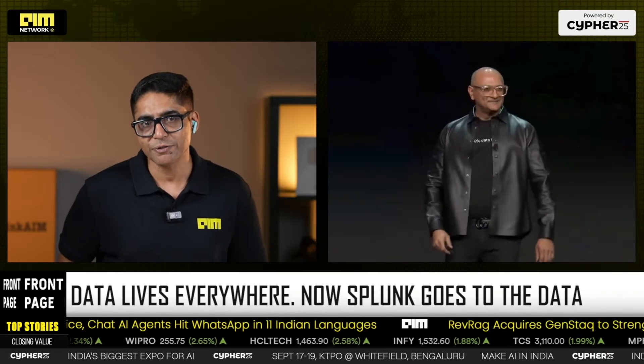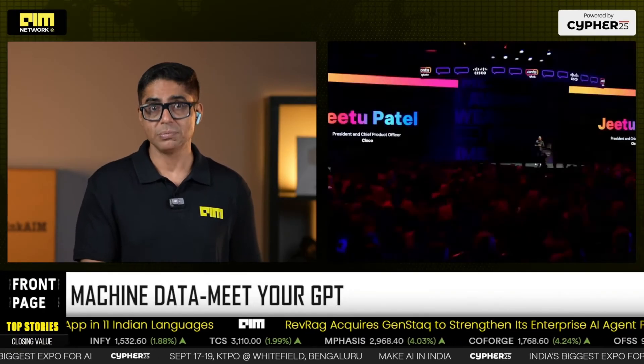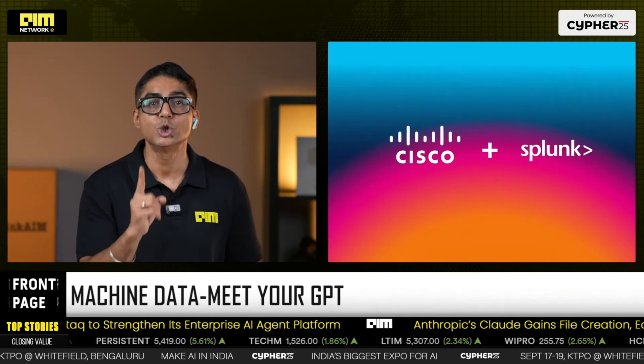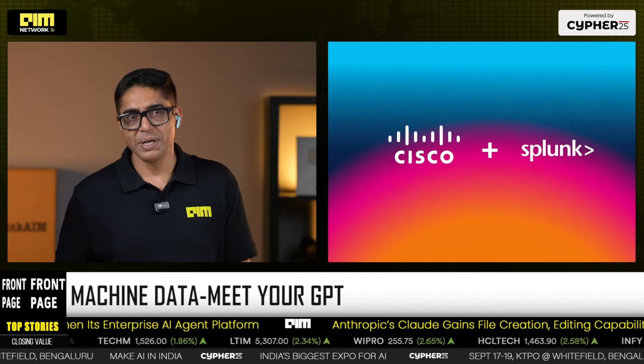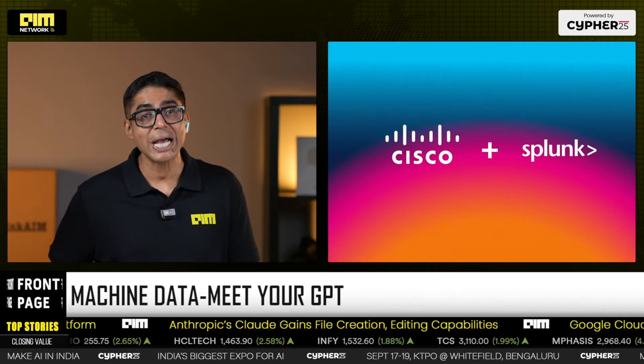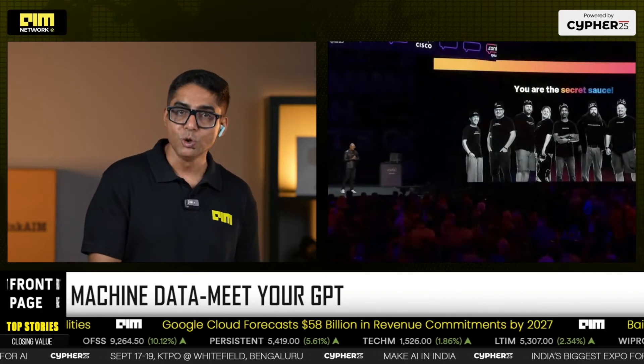The big swing: Cisco data fabric plus machine data lake plus a time series foundation model, with open weights shipping in November. Take your logs, metrics, and traces — the time series — train and tune the model on your telemetry, and build your own machine GPT. Detect undetectable micro-anomalies with butterfly-effect impact, then autonomously react: rate limit, reroute, isolate, prevent repeats via policy and config changes. This squarely targets the data gap — models that natively speak machine time series and natural language. Multilingual AI: human plus machine.